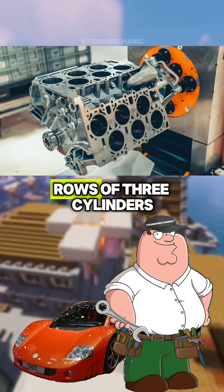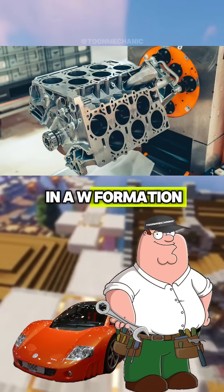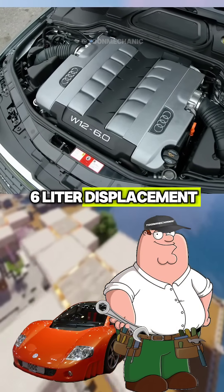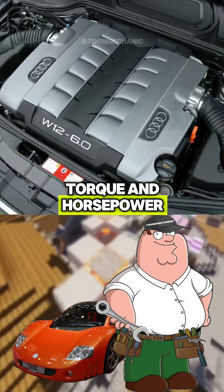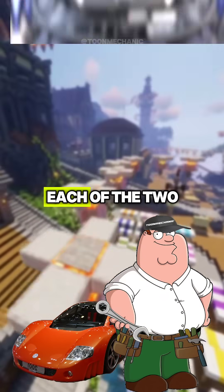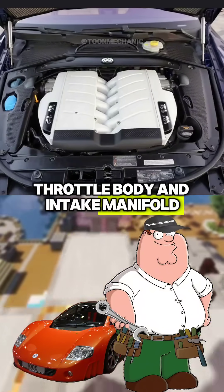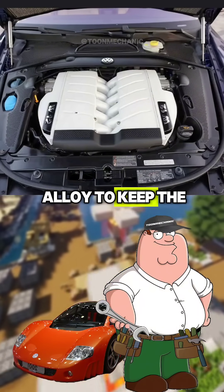They arranged the cylinders in four rows of three cylinders in a W formation, giving the engine a compact yet powerful design. The W12 has a six-liter displacement, and it produces serious torque and horsepower, which is exactly what you want in a luxury car. Each of the two cylinder banks has its own air filter, throttle body, and intake manifold, all made from magnesium alloy to keep the weight low.